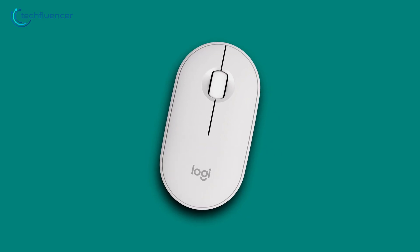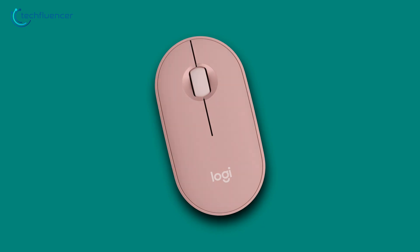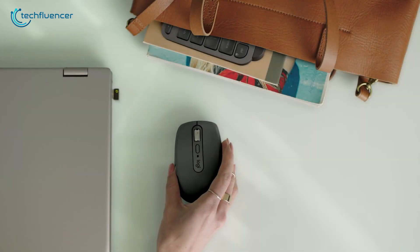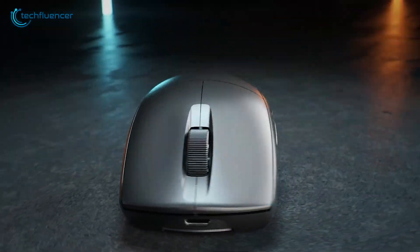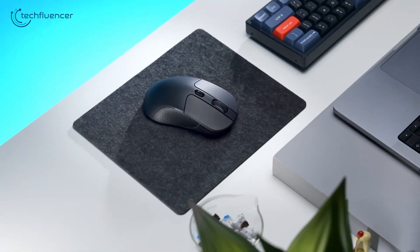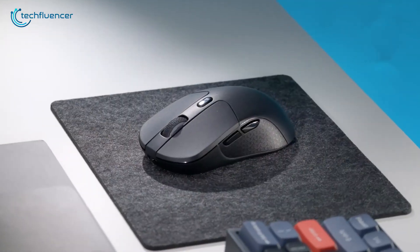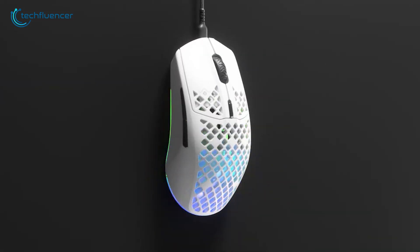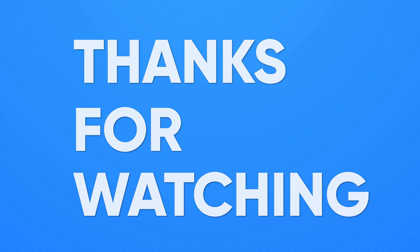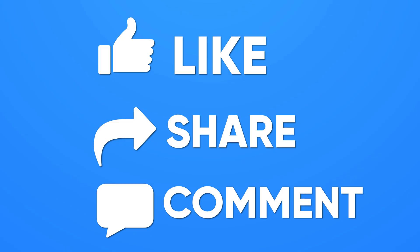It's an affordable, no-fuss mouse that keeps things quiet, efficient, and travel-ready. And there you have it — seven of the best mice you can pair with your MacBook. So, which one fits your style best? Let us know in the comments! Are you team ergonomic, all about portability, or chasing that high DPI performance? Don't forget to like, subscribe, and hit the bell so you don't miss more gear guides just like this. Thanks for watching, and we'll see you in the next one!